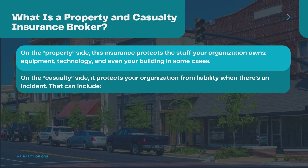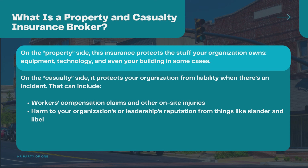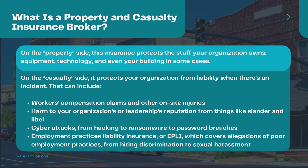Casualty coverage can include workers' compensation claims and other on-site injuries, harm to your organization's or leadership's reputation from things like slander and libel, cyber attacks from hacking to ransomware to password breaches, and employment practices liability insurance, or EPLI, which covers allegations of poor employment practices from hiring discrimination to sexual harassment.